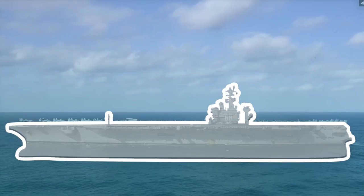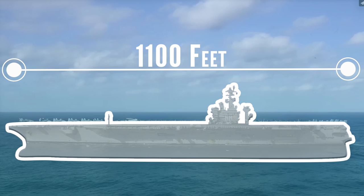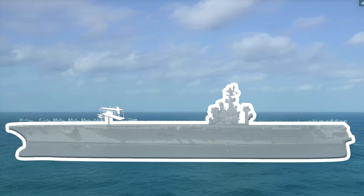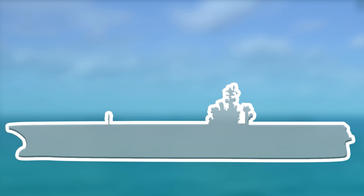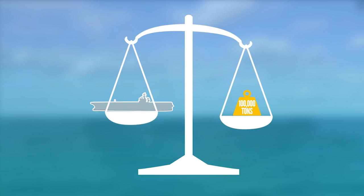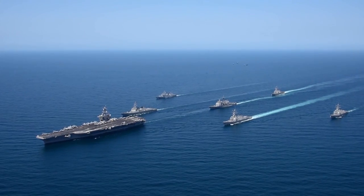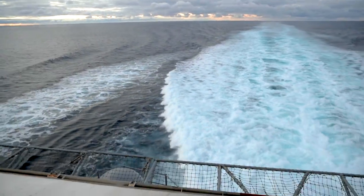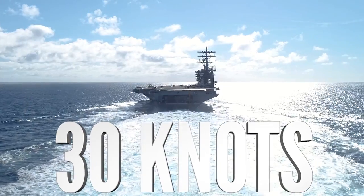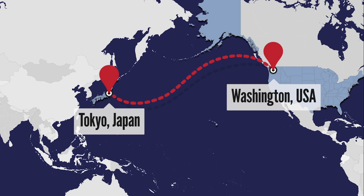The Nimitz is one of 11 nuclear supercarriers in the US Navy's fleet. It stretches over a thousand feet long — nearly ten times longer than the Wright brothers' first flight. It measures top to bottom more than 250 feet tall, equivalent to a 28-story building. It weighs nearly a hundred thousand tons, about half the weight of the world's gold.